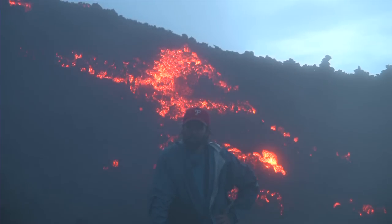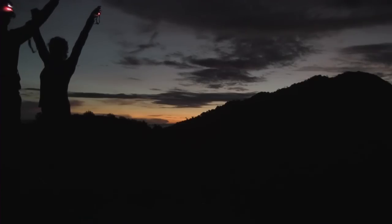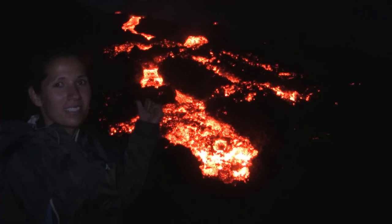It almost looks like you're on the moon. Active lava.